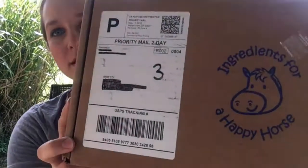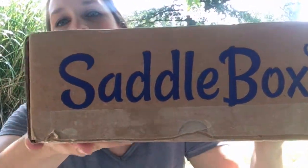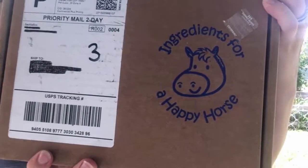Hey everybody! I just wanted to come on here for a few minutes and show you a new subscription company that I think you might be interested in. It is a subscription box meant specifically for horse owners and horse lovers. Here's the box it came in — it is called the SaddleBox, ingredients for a happy horse. We're going to open it together so we can all see what comes in the SaddleBox and see if you'll be interested in it.